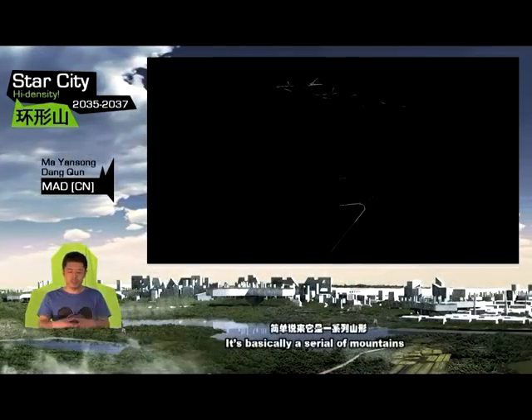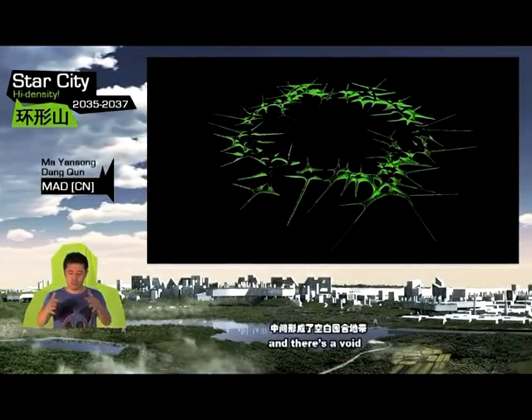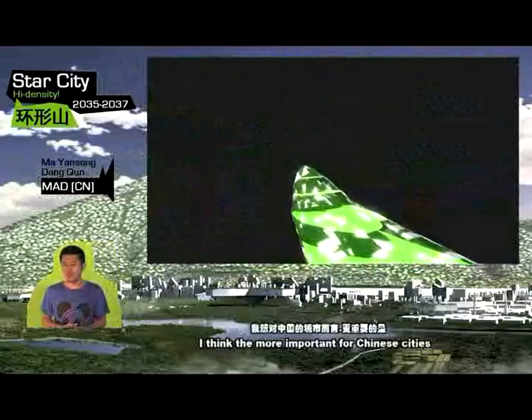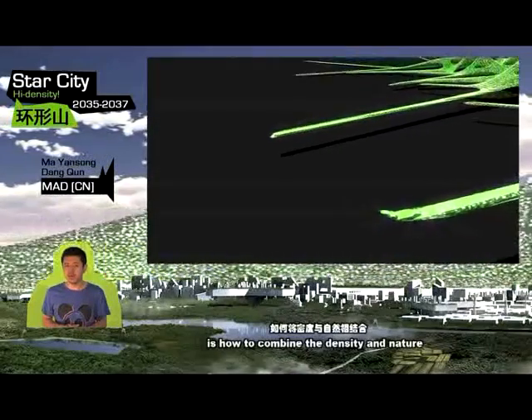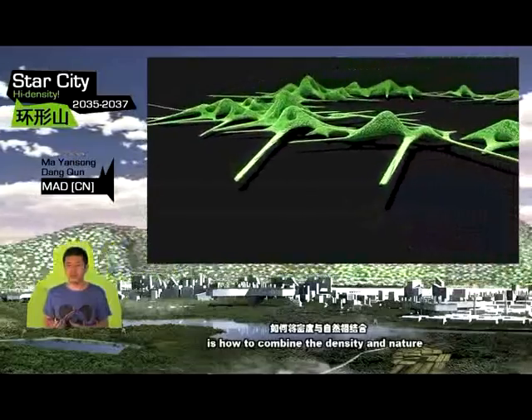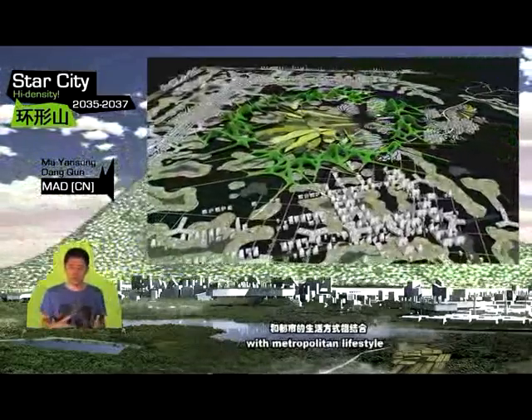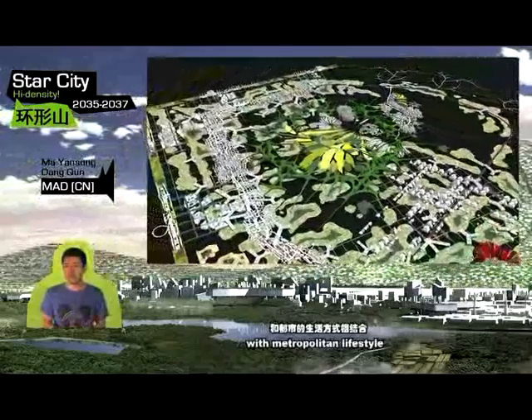It's basically a series of mountains, and there's a void which is a natural park in the city center. I think the more important thing for Chinese cities is how to combine density and nature — how to combine sustainable life with a metropolitan lifestyle. Maybe in the future energy is not an issue of sustainability; cultural sustainability is a priority for a new city.